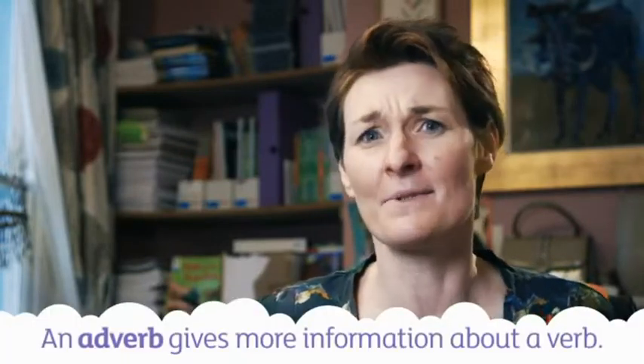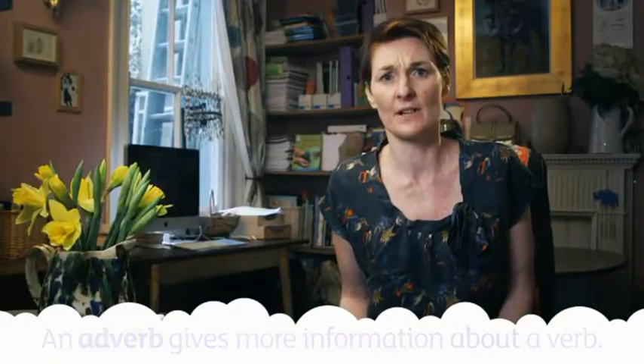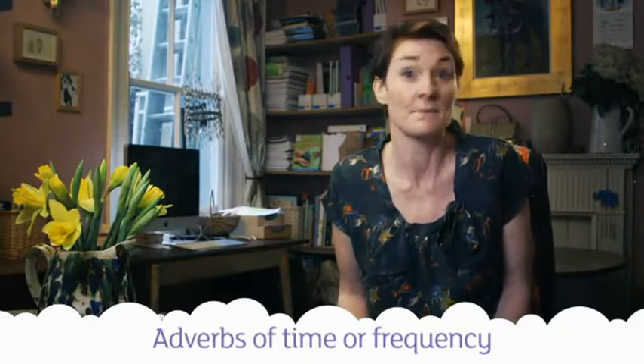Adverbs are easy to work out. They give more information about the verb. You can have different types of adverbs. Adverbs of time or frequency: next, last, suddenly, often, seldom, never.